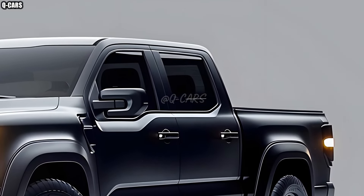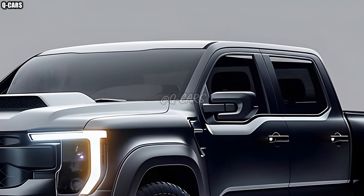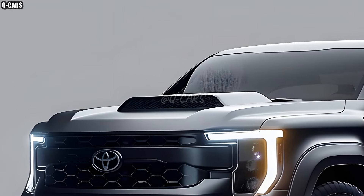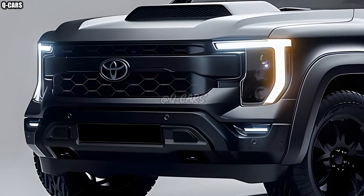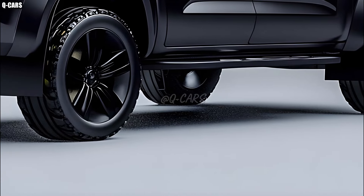A variety of engines are available for the 2025 Hilux, with a hybrid option demonstrating Toyota's dedication to environmental responsibility. The engineering of these powertrains ensures that they meet the most demanding emissions regulations without sacrificing performance. The perfect blend of power and efficiency is what drivers can anticipate, whether they're zipping around town or taking on off-road excursions.